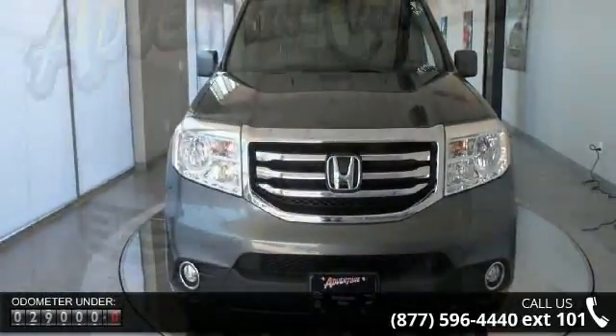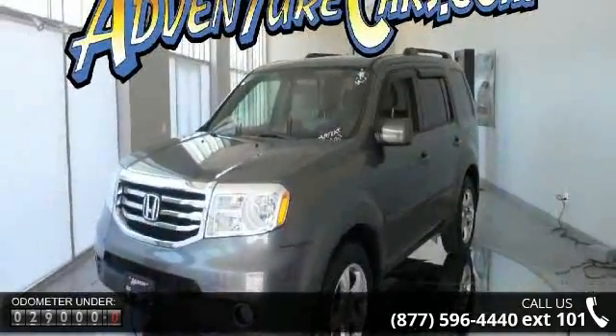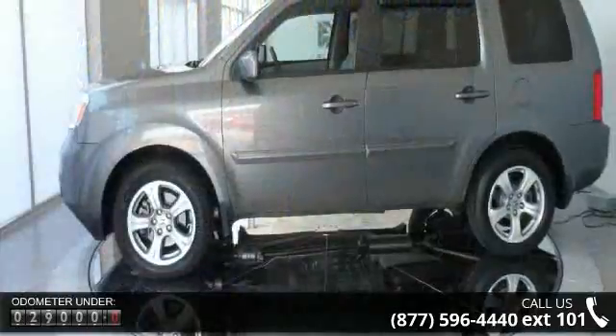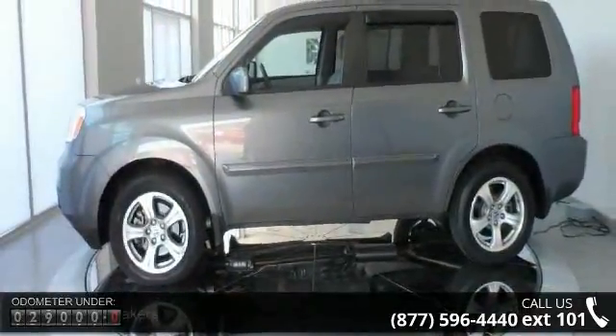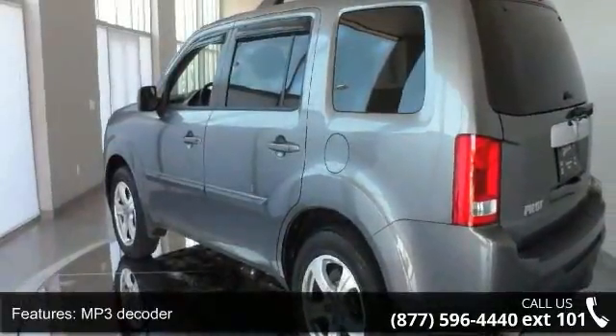Some of the top features included with this vehicle are seven speakers, MP3 decoder, radio data system, air conditioning, automatic temperature control, rear air conditioning, rear window defroster, power driver seat, power steering, and power windows.